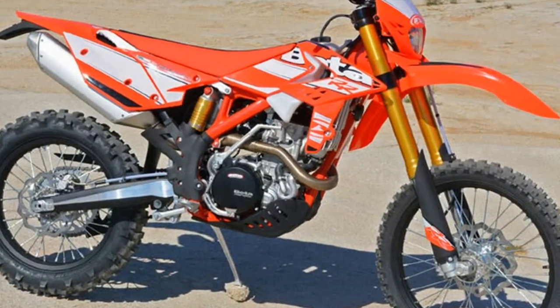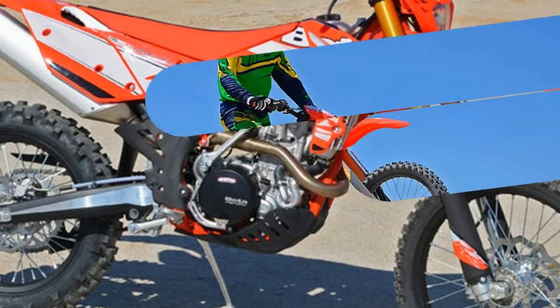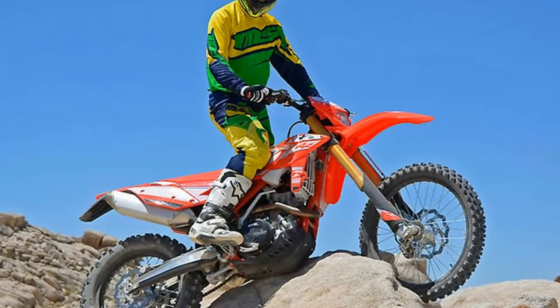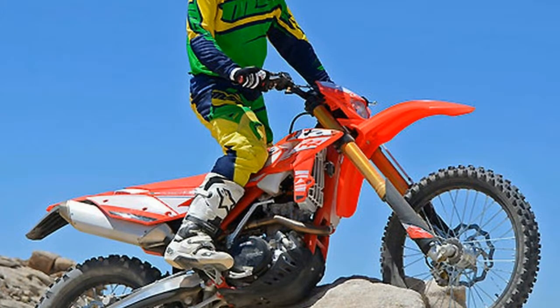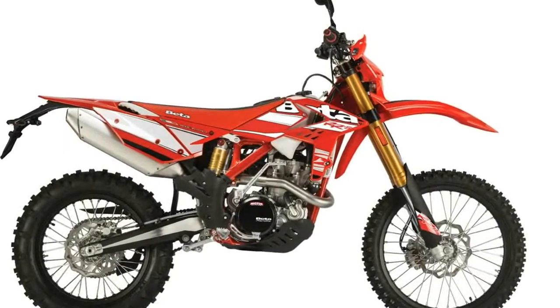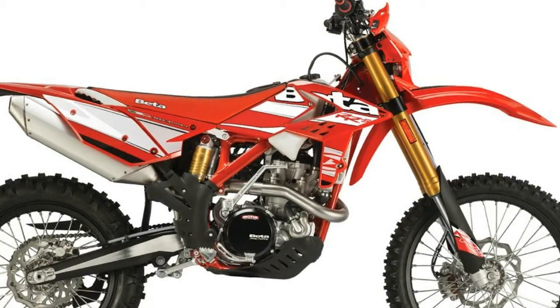2018 Beta 350 RR. This new 2018 Beta is made in Italy with an MSRP of $9,699. It has a six-speed manual transmission and a fuel-injected single-cylinder engine. Specifications: engine bore 88mm, compression ratio 13:1.